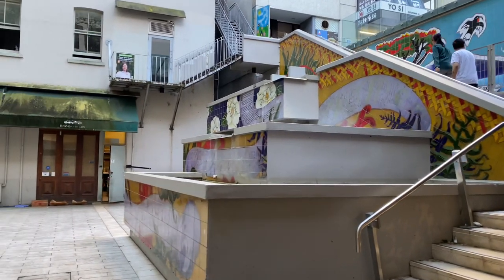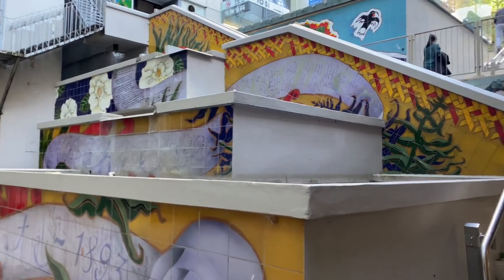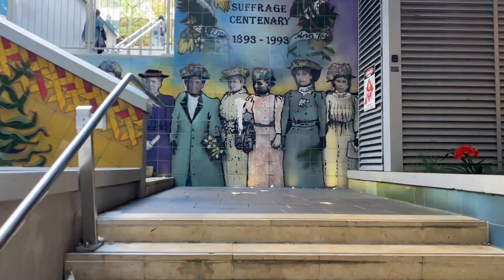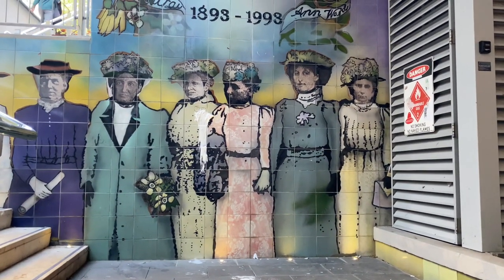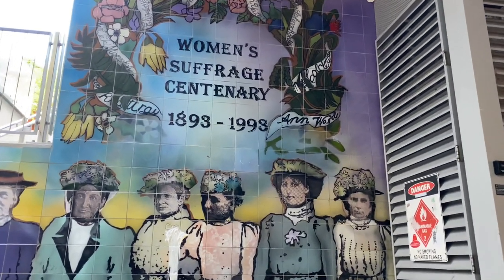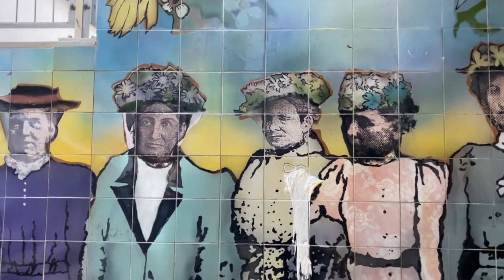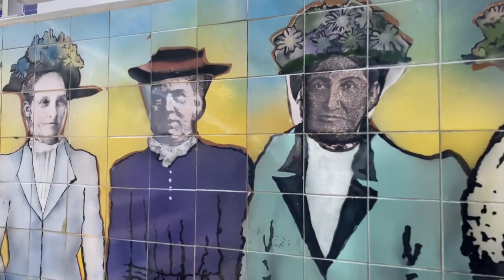The steps have several names — they're the Suffragette Steps, also known as Khartoum Place. There they all are, standing in line: Women's Suffrage Centenary, 1893 to 1993. They have a determined look about them.